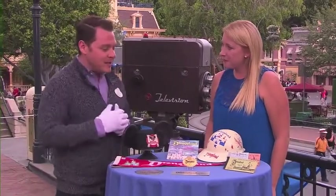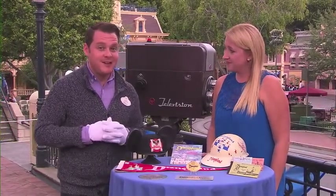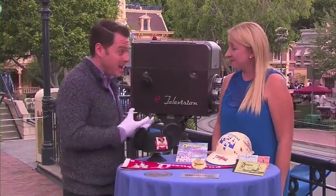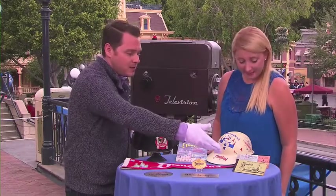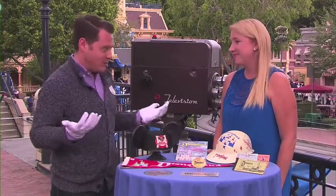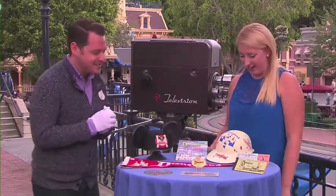A later version of ticketing was the ticket books, and they premiered in October of 1955, but the famous E-ticket that a lot of people know about didn't actually roll out until 1959. These are two 1959 ticket books from when the Matterhorn, the Monorail, and the Subs all premiered. And the Matterhorn of course has new magic — we can't wait to find out.